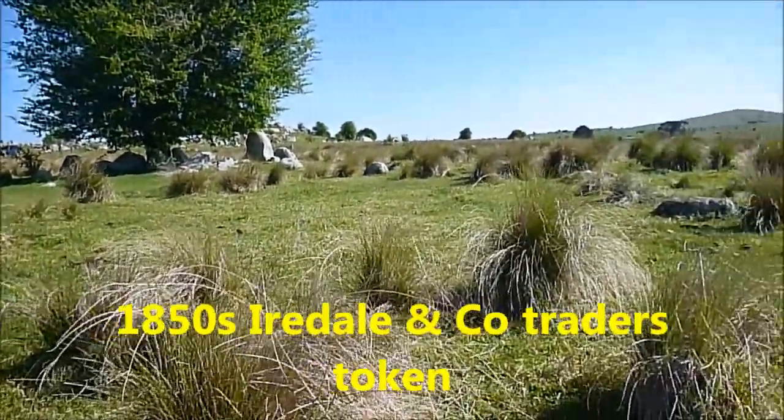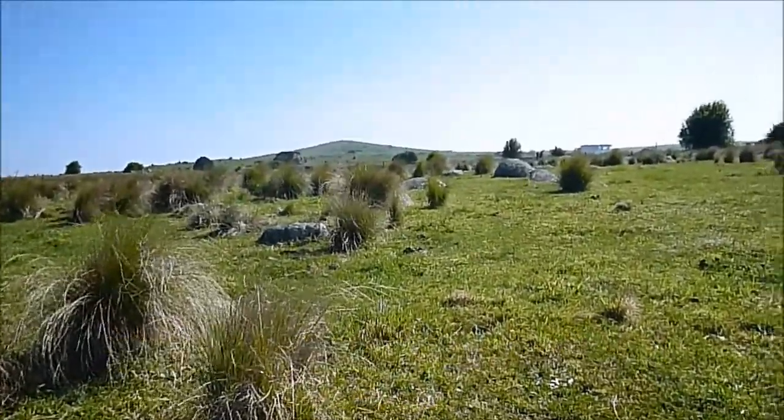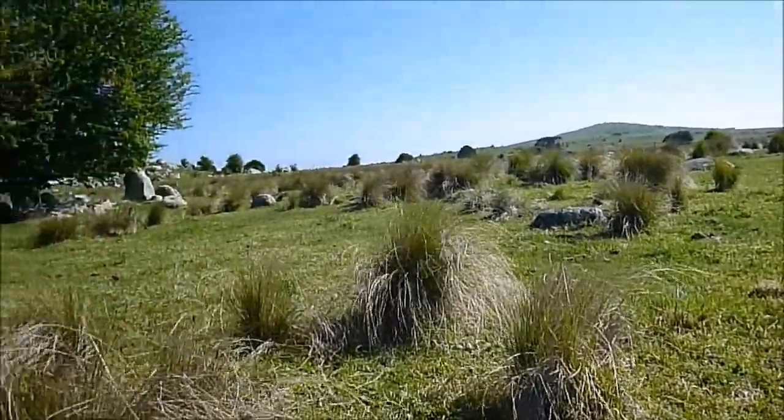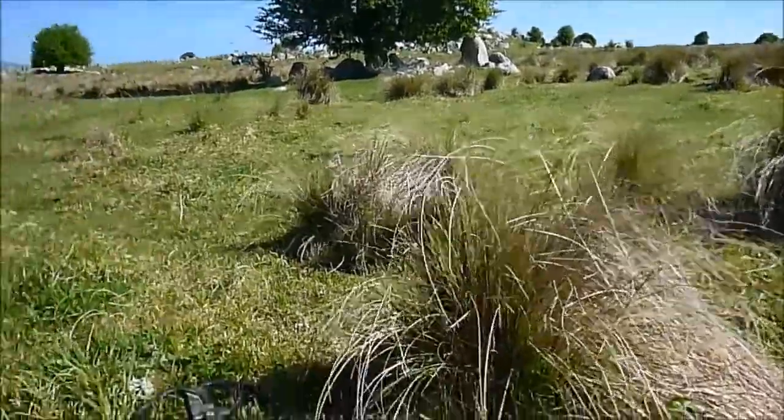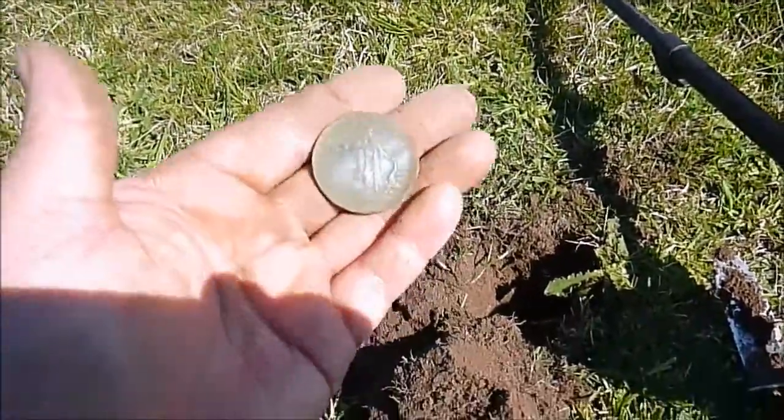I've just been going a couple of minutes. The target I dug over there is just about four or five meters away where I found the belt. And I came across a nice 947 sound and it's dug this beautiful token.